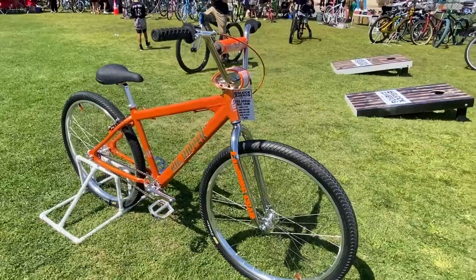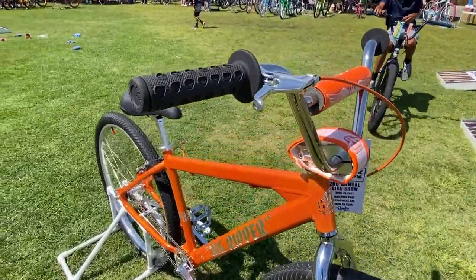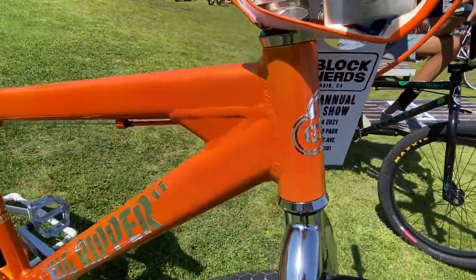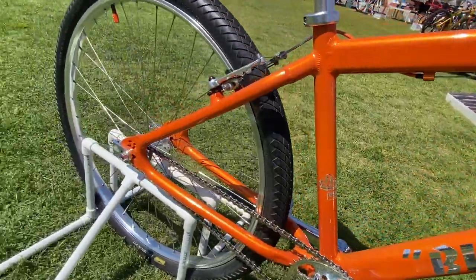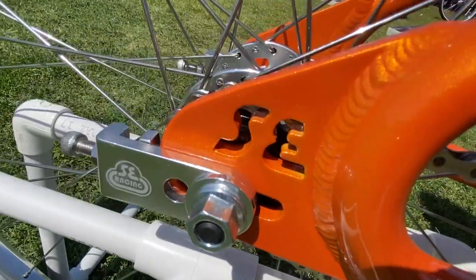I was lucky enough to find the pad set and the stand. I got identical Mohawk Uggs wheels, the exact handlebars and grips that came off that same bike. I pretty much copied the same details and everything, but in a Big Ripper style.